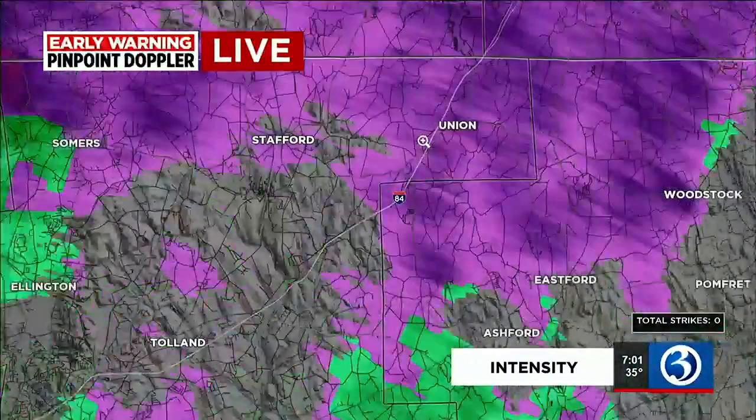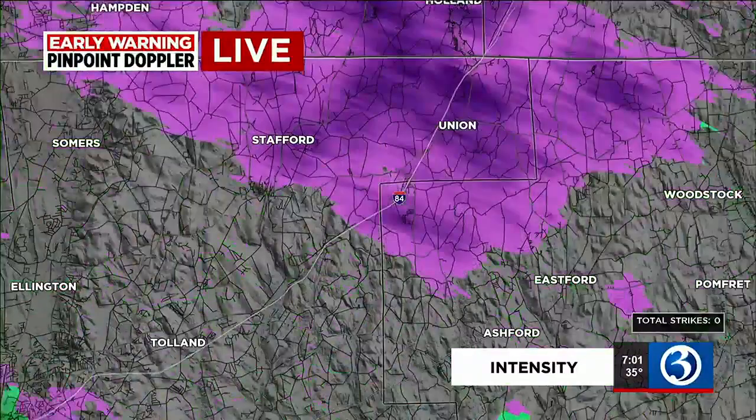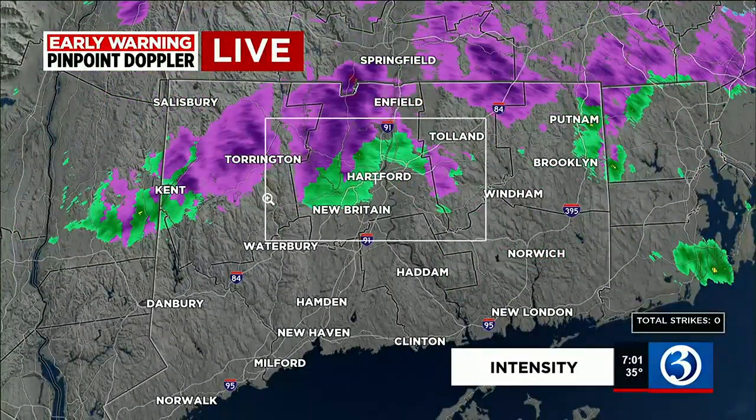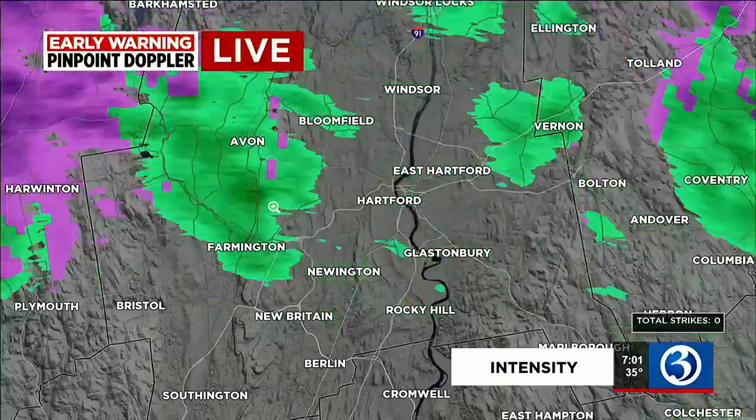Granby also, Stafford and Union — a little burst of some wintry weather. This is the icy stuff that can make it really impossible at times to travel over, but thankfully this morning we haven't heard of any issues. Thank goodness.